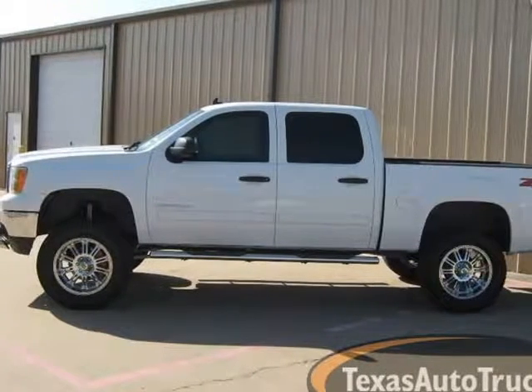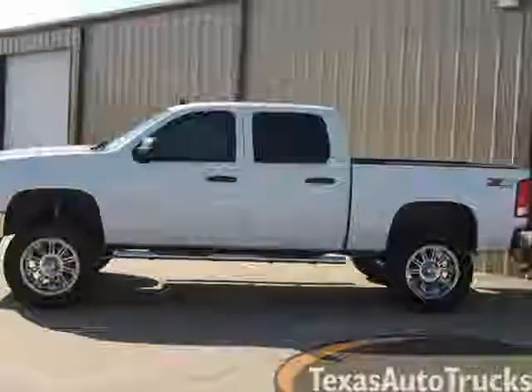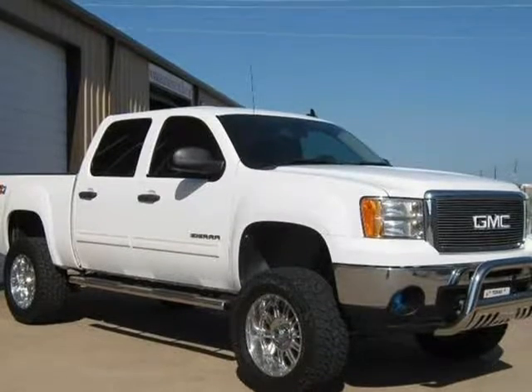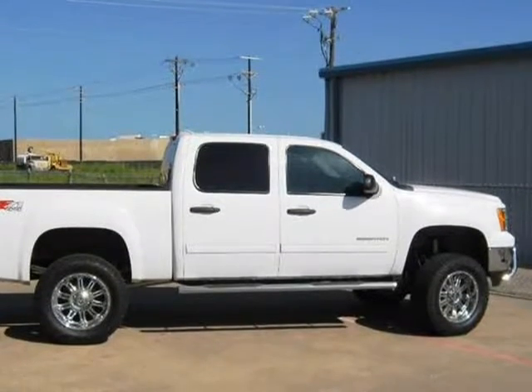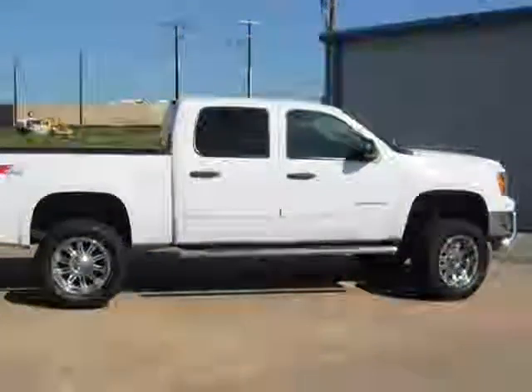This 2011 GMC Sierra 1500 is brought to you by Texas Vehicle Exchange. 2011 GMC Sierra 1500 SLE Crew Cab 4x4.